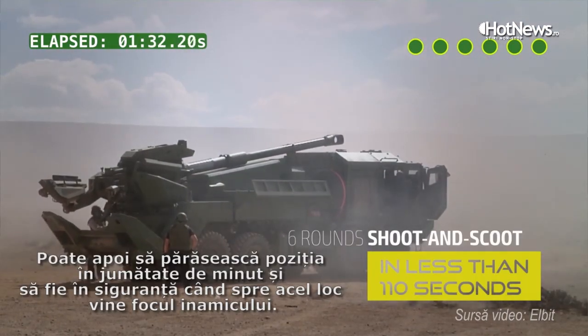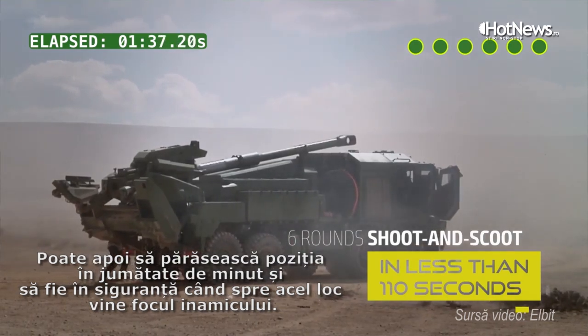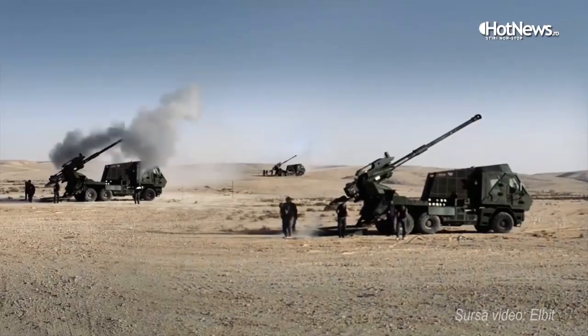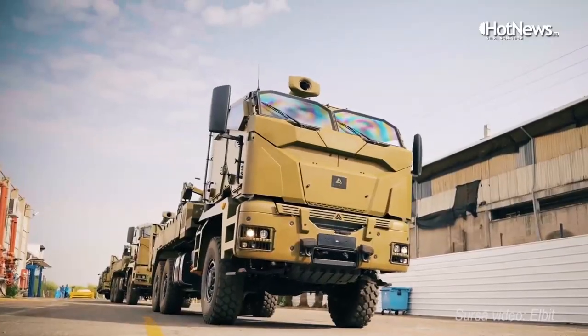You can then leave the position in less than half a minute and be safe when the enemy rounds are coming into the position. The Atmos is a 155mm caliber 52 system. It is used in many countries in the world and has been sold in more than 100 units.